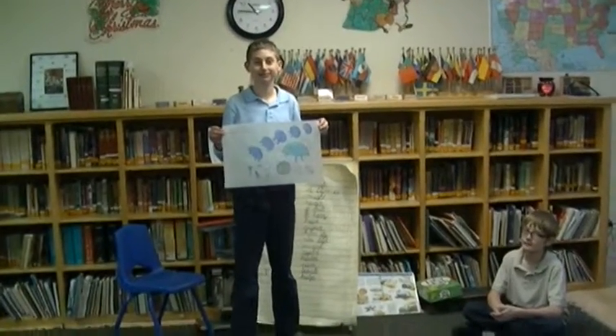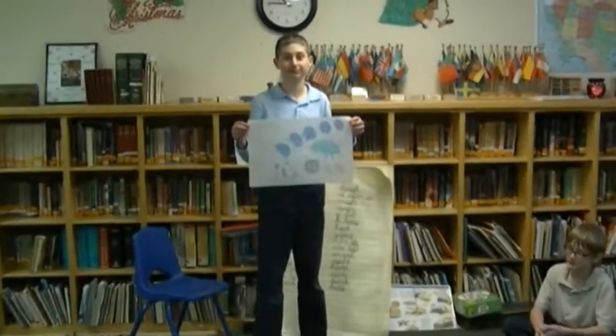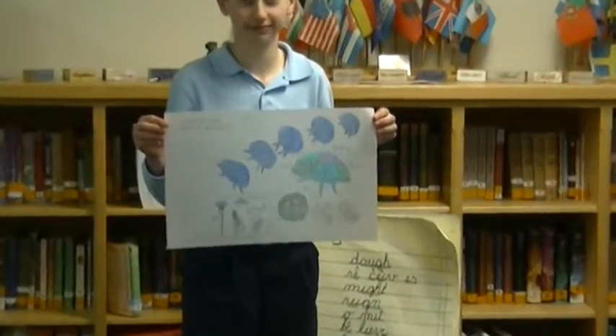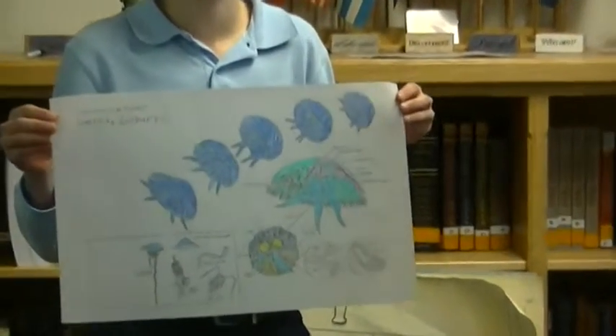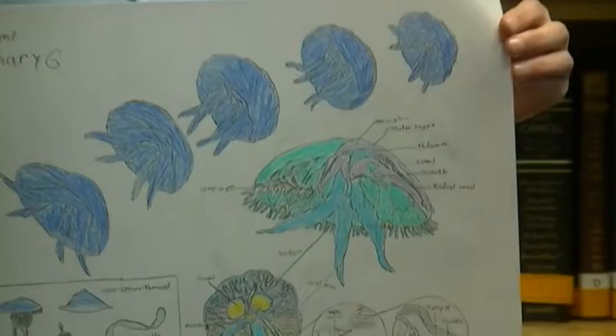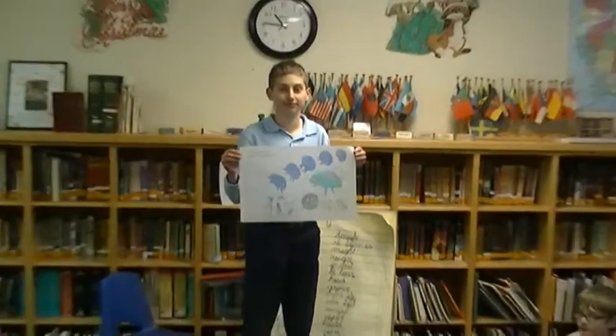Zachary has a report to give today and he's drawn such a nice picture — well, actually traced and colored — getting a close-up of it now, how lovely. He has written all about this project in his notebook. So now, Zachary, the floor is yours.